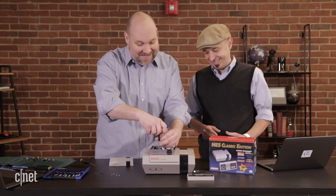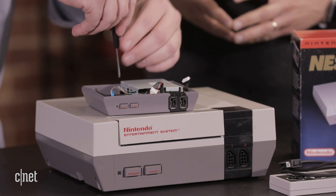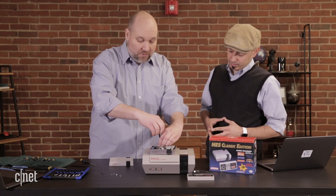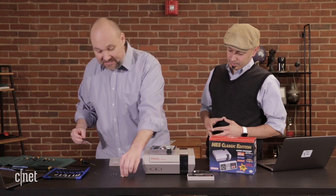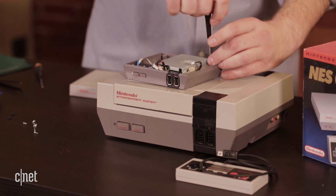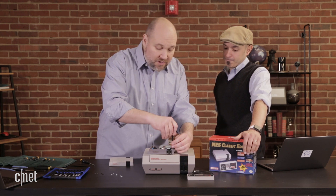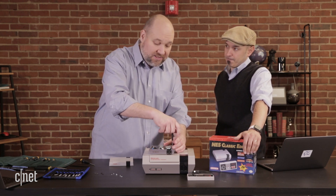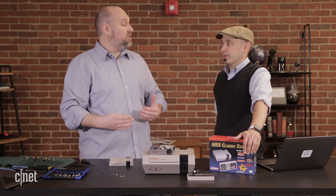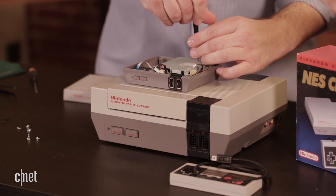You don't see that in an iPhone — you need three or four different screwdrivers, specialized tools. Here, all we need is one really small Phillips screwdriver. We're going to remove the circuit board. What's really interesting is when we start to look at the hardware here, we're going to compare the original hardware to what is inside the new NES Classic. It's so interesting to see how technology has progressed in 30 years, because this really is astonishing.